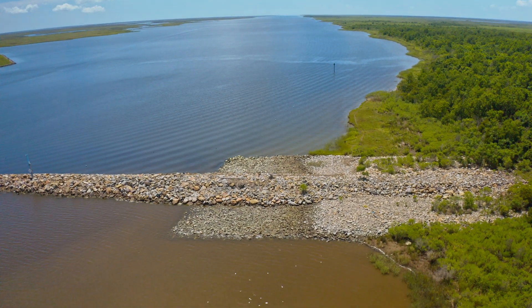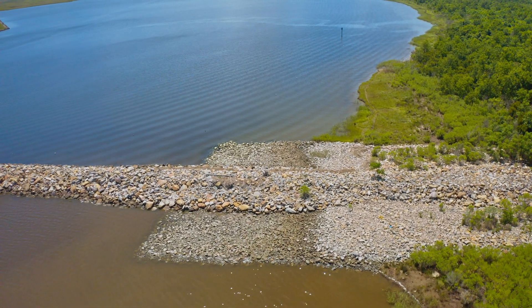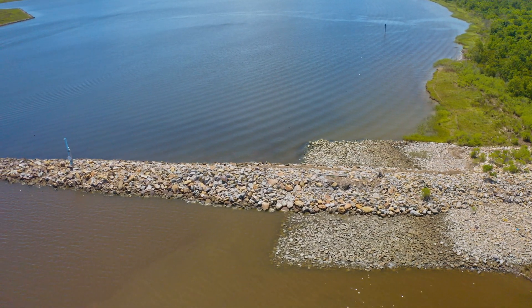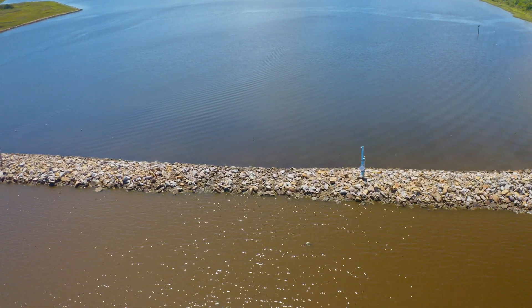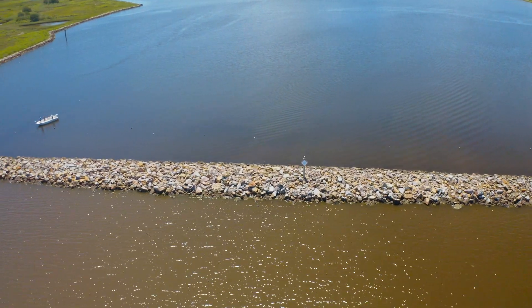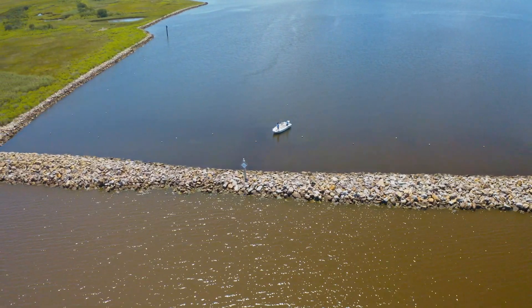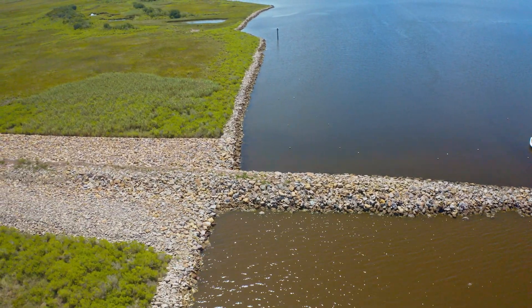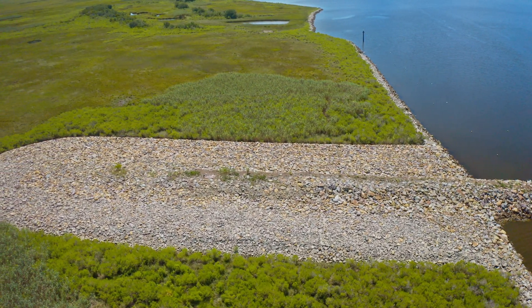I actually went down the MRGO shortly thereafter, ferrying a fishing boat from New Orleans down to the mouth of the river — it was quite a canal, though a bit expensive for a little fishing boat. Due to rapid erosion of the surrounding marsh, the canal was already as much as four times wider in 2005 than as originally constructed. When MRGO was built, the channel was 650 feet wide at the surface; by 2005, it had opened up to 3,000 feet, and in some locations had to be dredged annually.